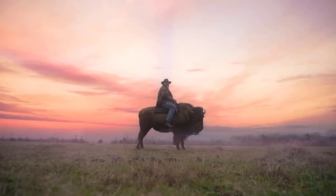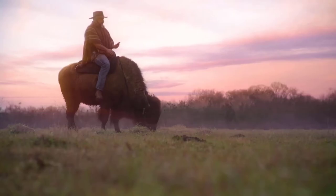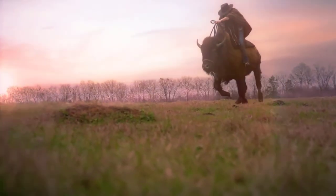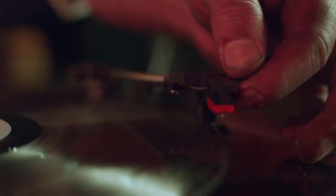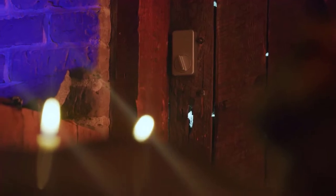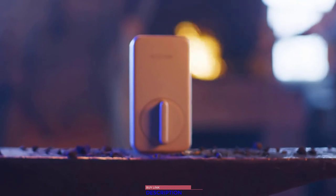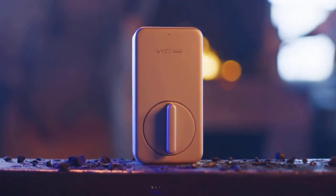If you're out roaming and need to unlock your door for a fellow pilgrim, open the app and unlock that door. Because sometimes you don't feel like standing up and walking across the room — and that's okay. At only $99, you'll be able to secure your entire home for less than shoeing a horse. Wyze Lock — now you're living in the future.